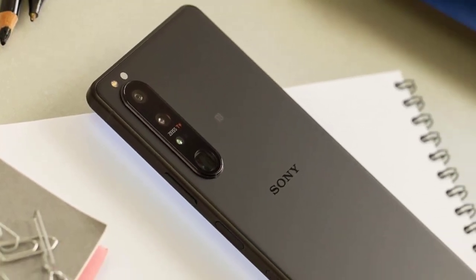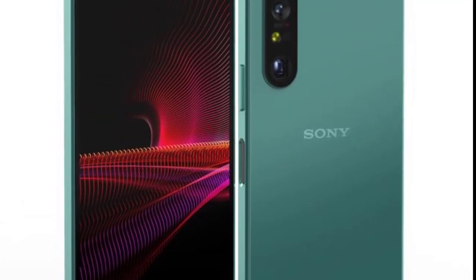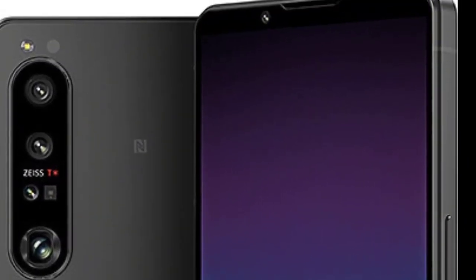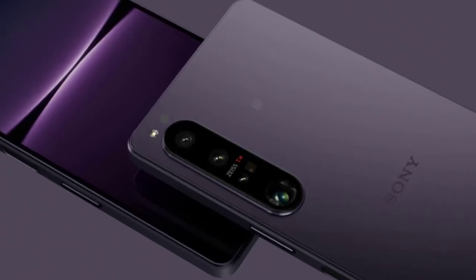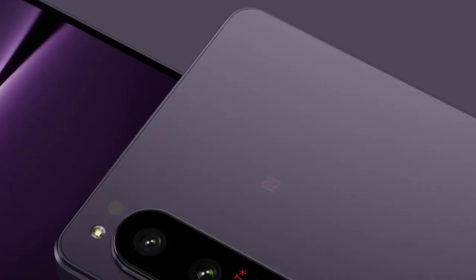If you're part of that niche, the Xperia 1 IV might well hit the mark. The remarkable design, outstanding display, and Alpha-inspired camera software check a lot of boxes. The inclusion of a 3.5mm headphone jack and the new Music Pro recording app may also add appeal to audiophiles.